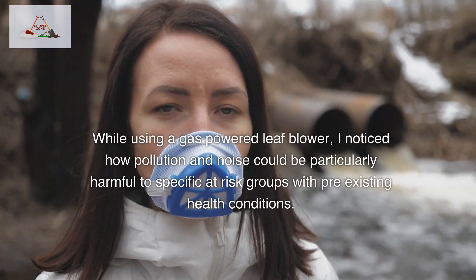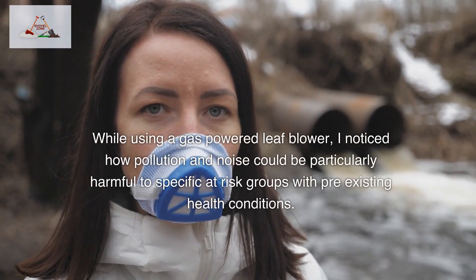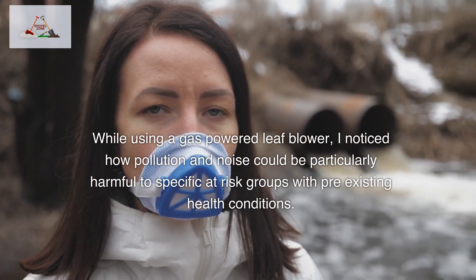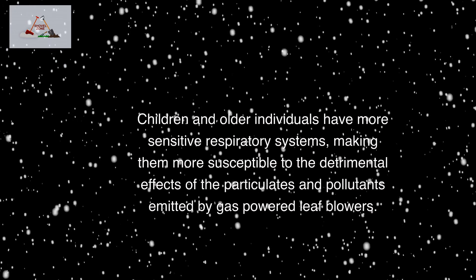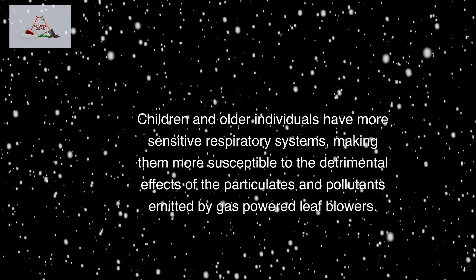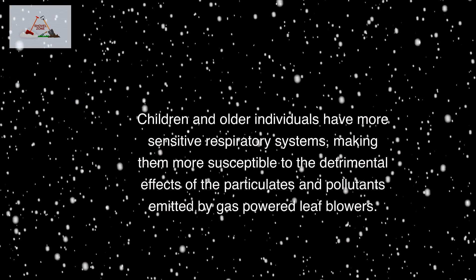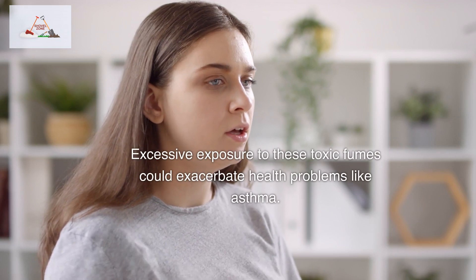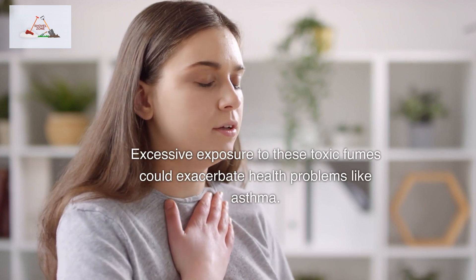While using a gas-powered leaf blower, I noticed how pollution and noise could be particularly harmful to specific at-risk groups with pre-existing health conditions. Children and older individuals have more sensitive respiratory systems, making them more susceptible to the detrimental effects of the particulates and pollutants emitted by gas-powered leaf blowers. Excessive exposure to these toxic fumes could exacerbate health problems like asthma.